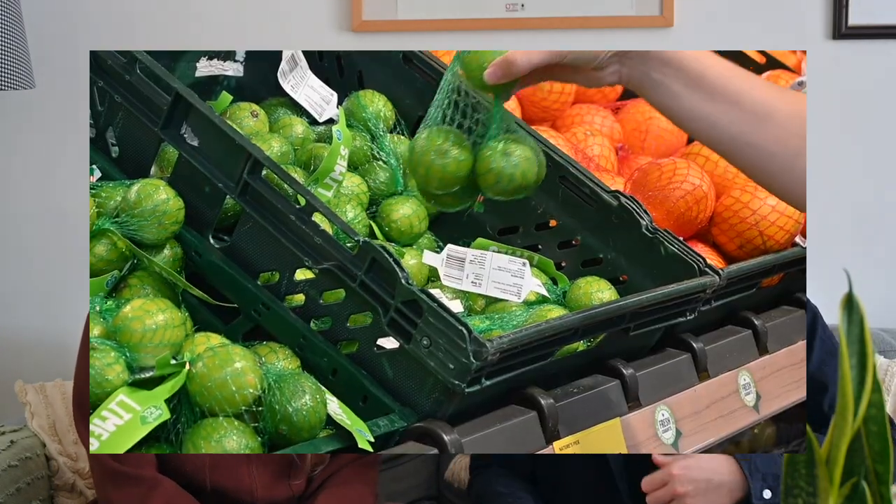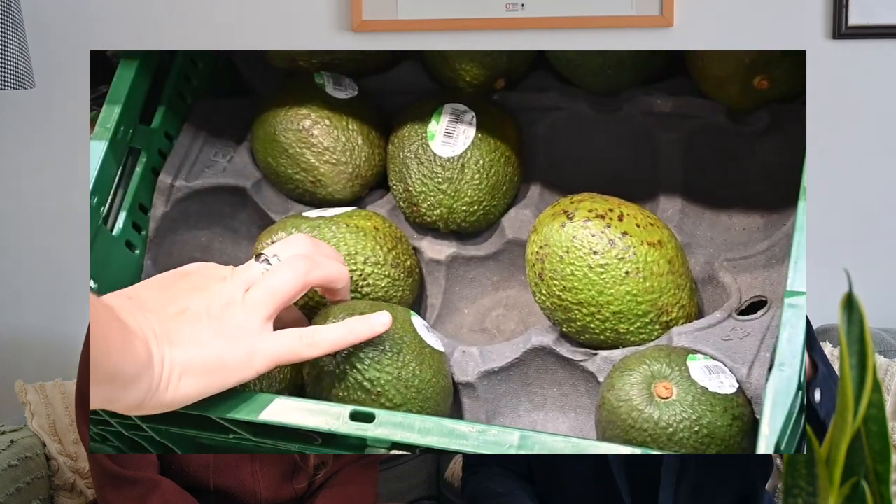Hey guys, welcome back to our channel! It's Freya and Charlie here. Today's video is a 'what we ate in a week' kind of video, which is based on the food shop we did in last Monday's video — our budget Aldi food shop. Make sure you go and watch that video, but not now — finish this one first, then go and watch that one afterwards.